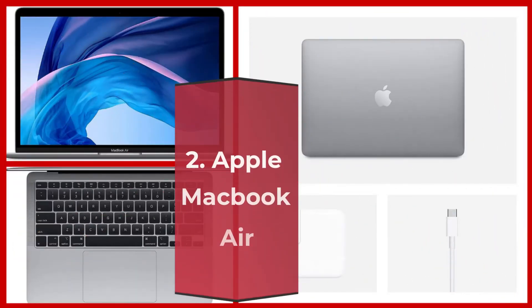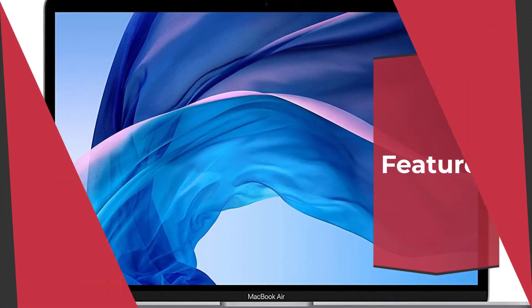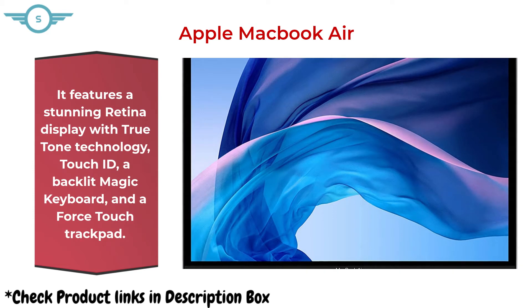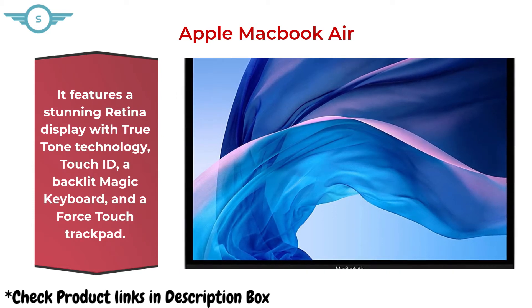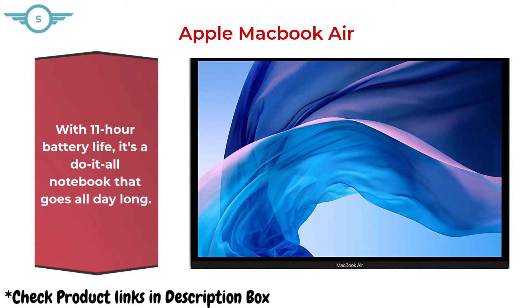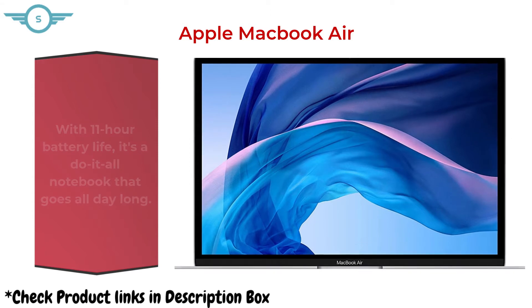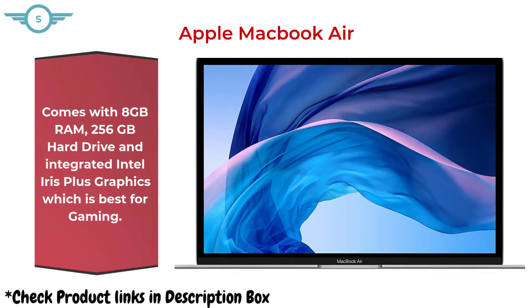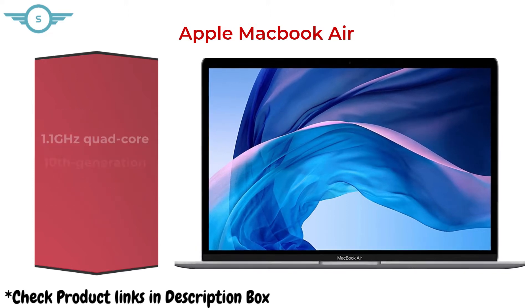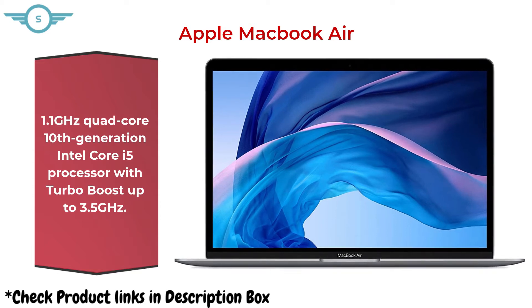2. Apple MacBook Air. It features a stunning Retina display with True Tone Technology, Touch ID, a backlit Magic Keyboard, and a Force Touch trackpad. With 11-hour battery life, it's a do-it-all notebook that goes all day long. Comes with 8GB RAM, 256GB hard drive, and integrated Intel Iris Plus graphics. 1.1GHz quad-core 10th generation Intel Core i5 processor with Turbo Boost up to 3.5GHz.